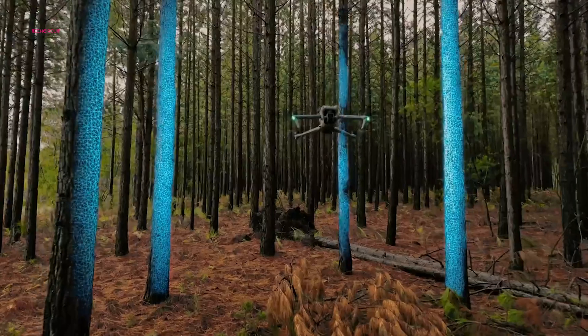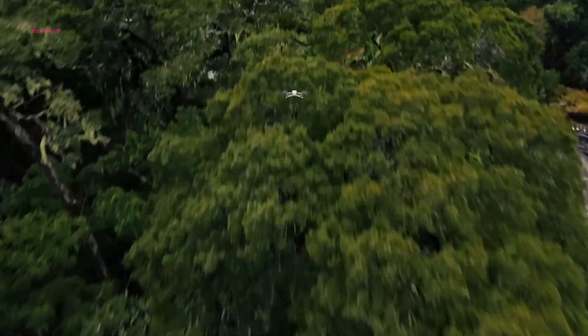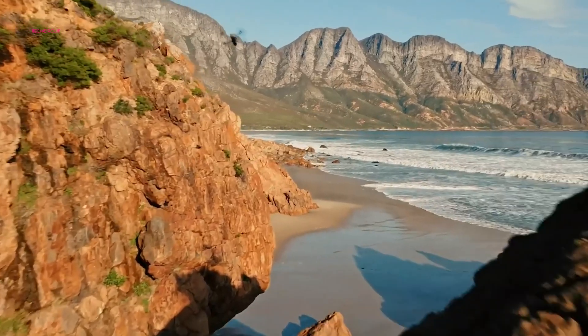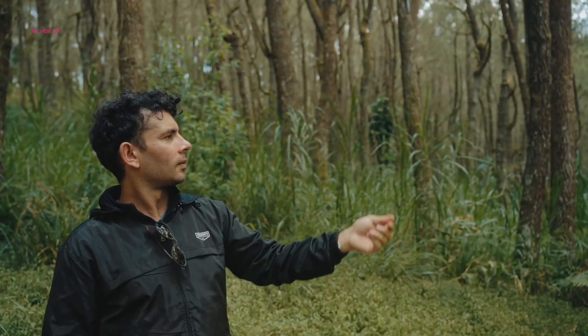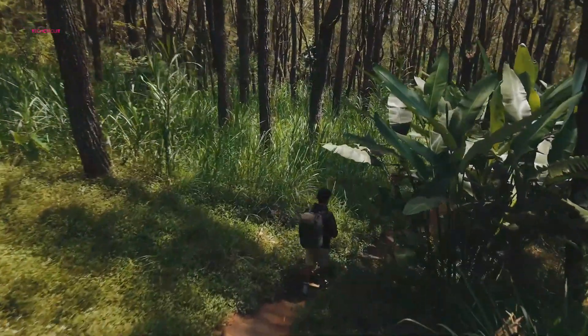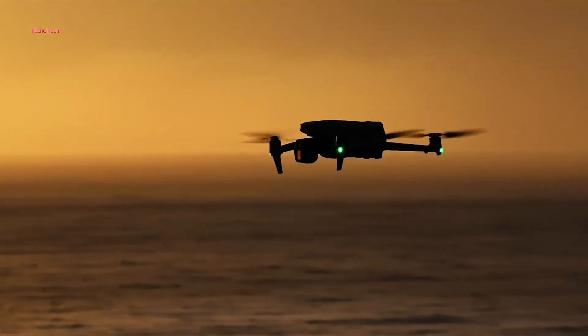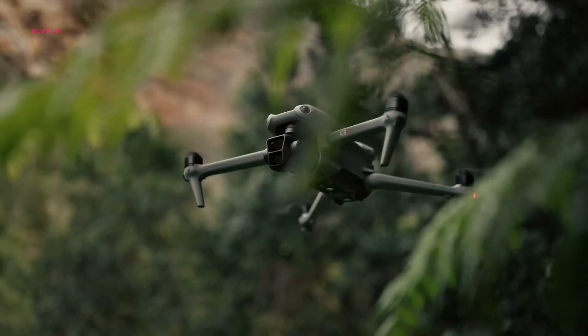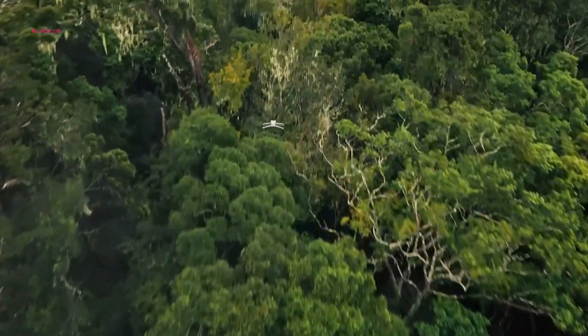LiDAR technology, known for its precision in depth mapping and obstacle detection, could revolutionize the Air 4's flight capabilities. Imagine navigating complex environments with unprecedented accuracy, even in low-light conditions. This isn't just about avoiding collisions — it's about unlocking new creative possibilities, enabling pilots to capture dynamic shots with confidence.